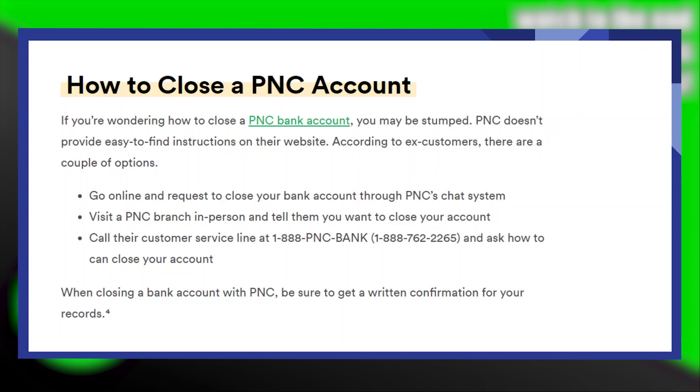Firstly, you can go online and request to close your bank account through PNC's chat system. Or, you can also visit a PNC branch in person and tell them that you want to close your account. Alternatively, you can call their customer service line at 1-888-PNC-BANK or 1-888-762-2265 and ask how to close your account.